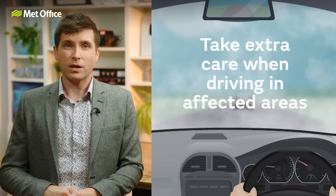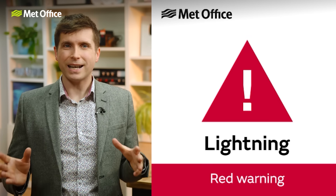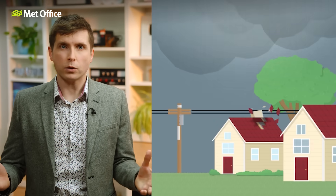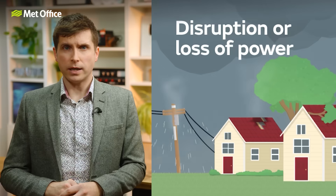Before driving in fog, make sure you know where your fog light switches are. Use fog lights when visibility drops below 100 metres — roughly the length of a football pitch. Being outside in lightning can be very dangerous. If caught out in the open, try and find a safe, enclosed shelter such as a car. Do not shelter under or near trees or other structures which could be struck by lightning.